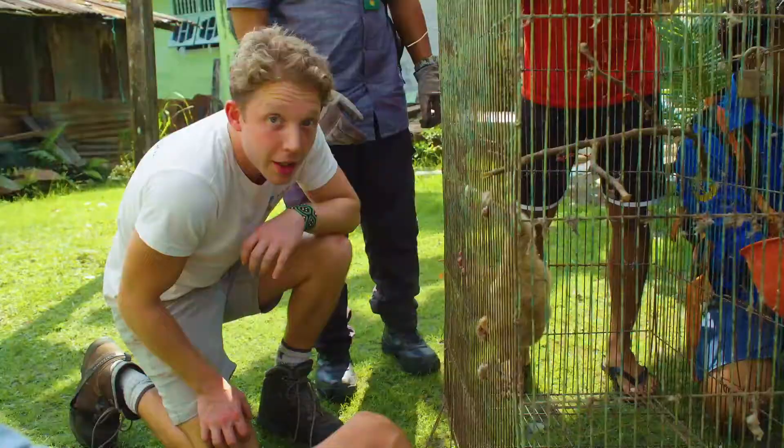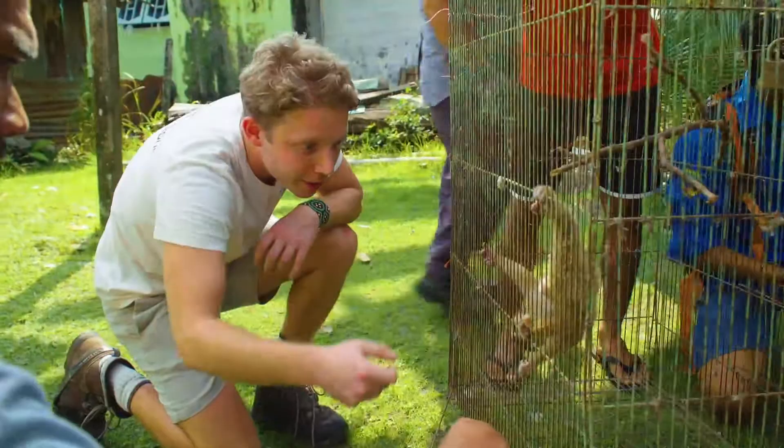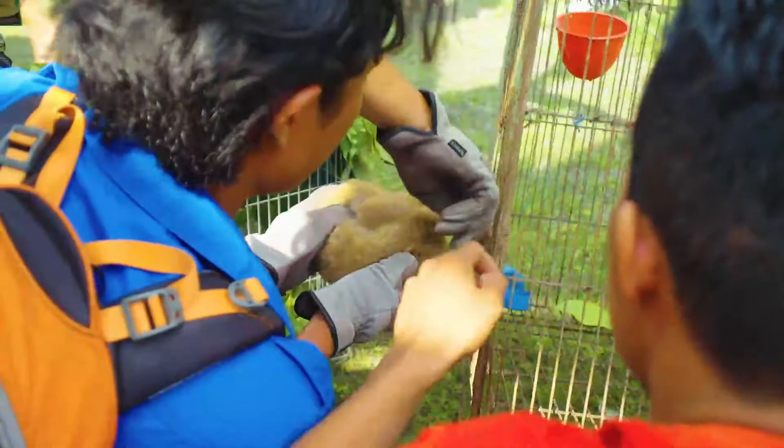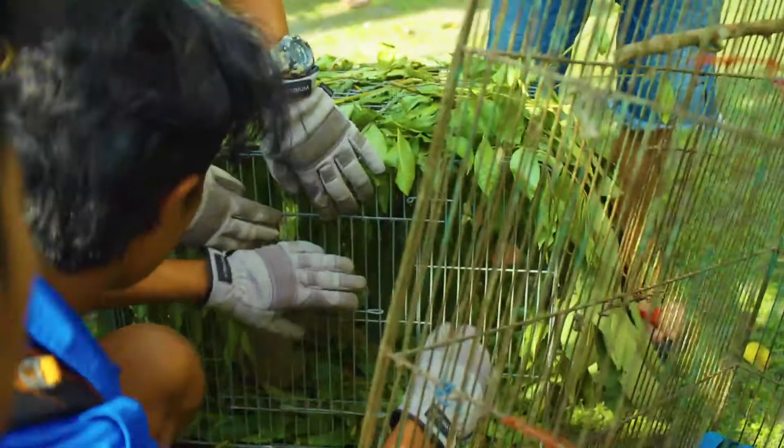We're taking the cage outside so we can work with the animal in a safer way. You can see his little body and those big eyes. Well done — it's very very stressed. I cannot wait to release this animal back into the wild.